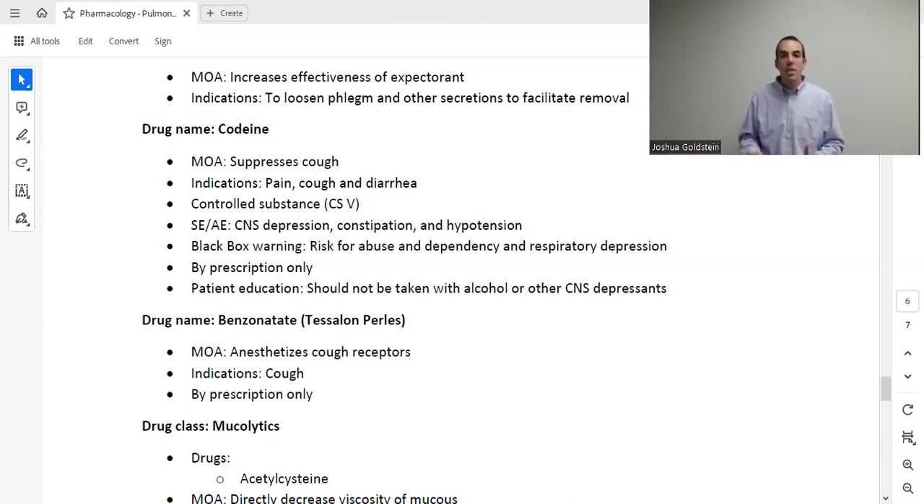Another prescription cough option is benzonatate, more commonly known as Tessalon Pearls. It works by anesthetizing or numbing the cough receptors so they no longer stimulate coughing. It works well for some patients and not at all for others depending on the individual. It does not fix any underlying problem — it simply relieves a patient who is coughing nonstop.